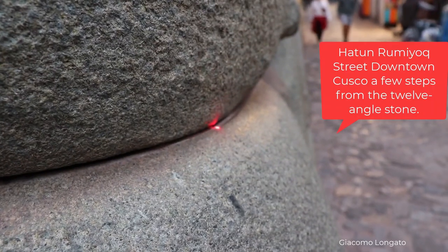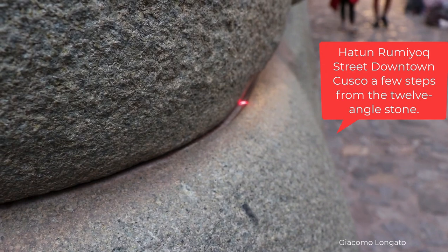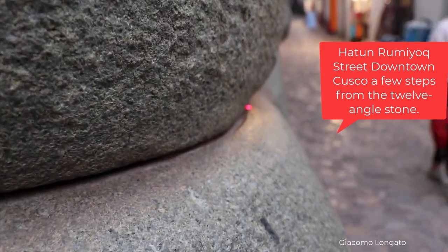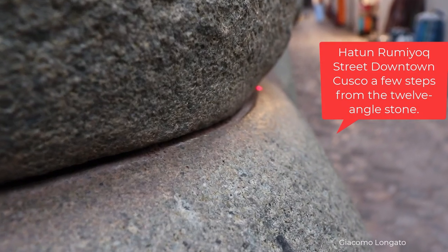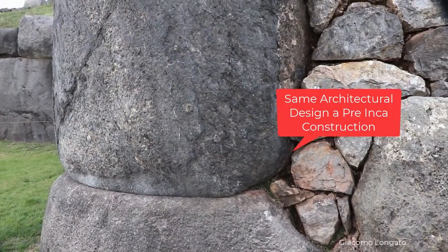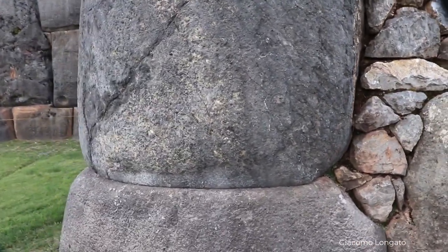Whoever built Sacsayhuaman also built the whole megalithic enclosure in Hatun Rumiyok Street, where the 12-angle stone is located. Just look at this. This is the same technique of mortarless precision on concave convex pillow-like shaped stones that we can see in Sacsayhuaman as well.